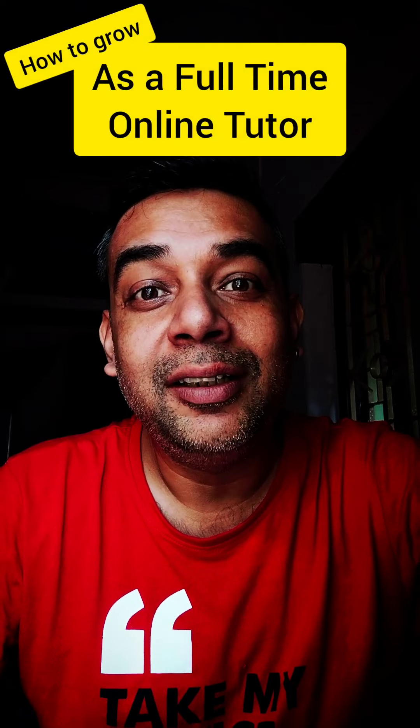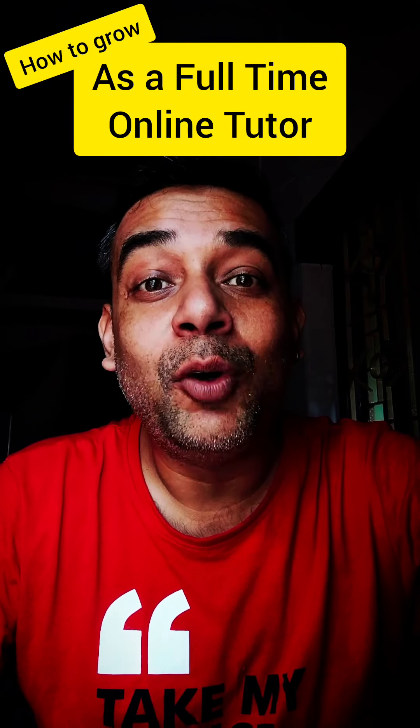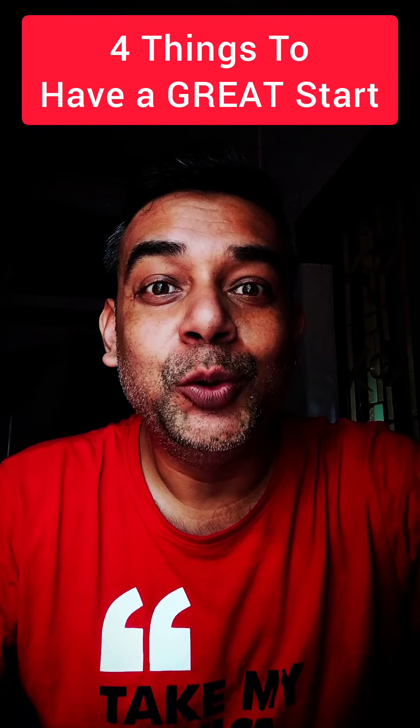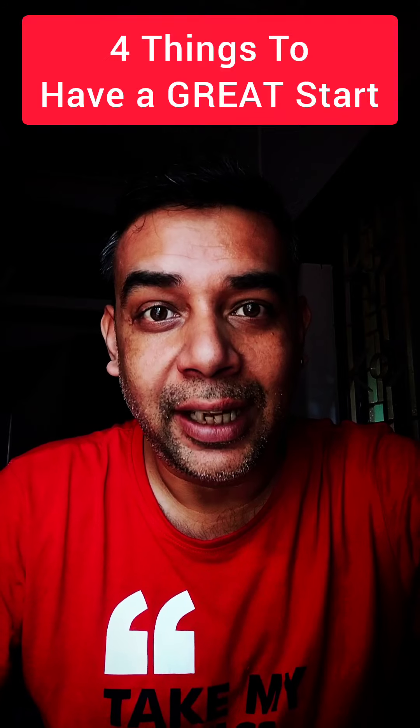Hello friends, online teaching has boomed up in the last couple of years. I've been teaching online for almost six years now and I have gathered a lot of information about how you can grow as a full-time online tutor. So in this video I'm going to talk about four things that you must do to get started with your online teaching career.